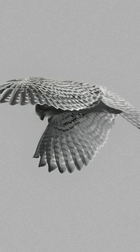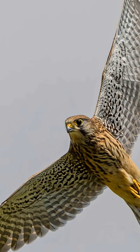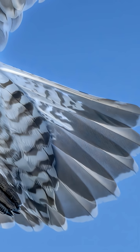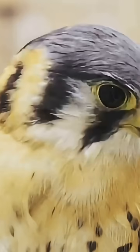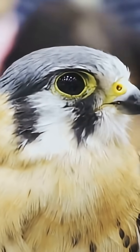Aerodynamics is the cheat code. The falcon locks into a teardrop shape — wings tucked, feet pulled tight, head slightly down. Every feather snaps flat like tiles on a roof to kill turbulence. It's basically wearing the sharpest wind-cutting suit nature ever made.